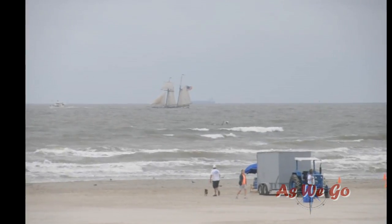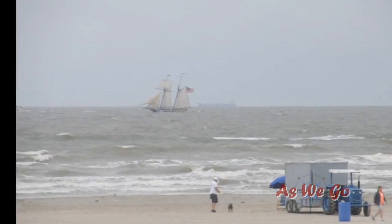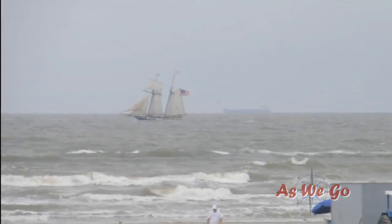And this is the Lynx out at the parade of sail. You can see she's doing some pretty good bobbing around too. Between the Lynx and the When and If, I wonder if some folks needed seasick pills out there, along with their rain gear.